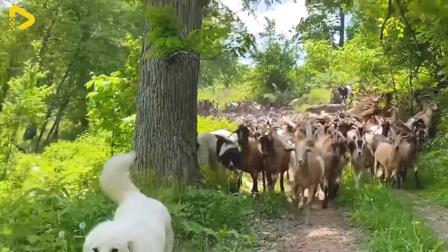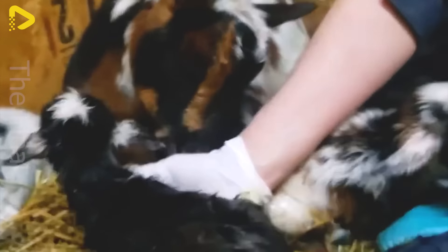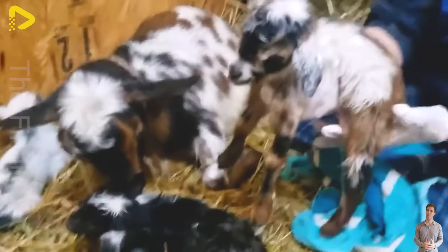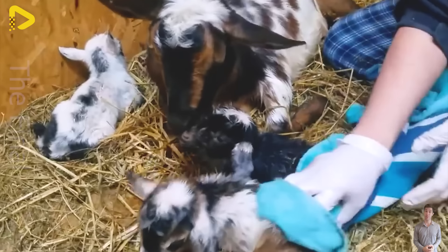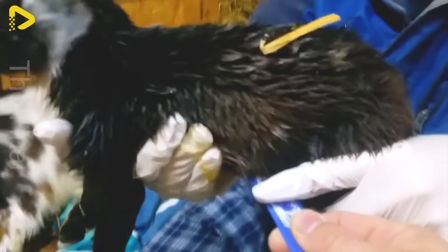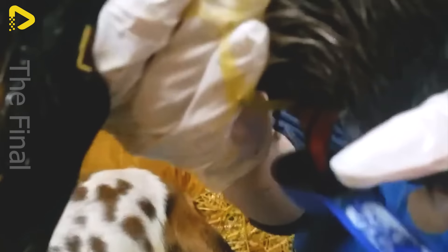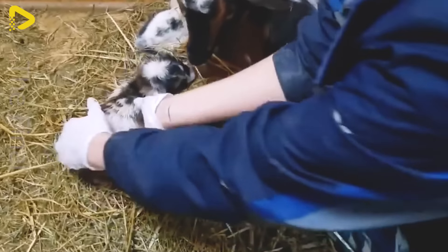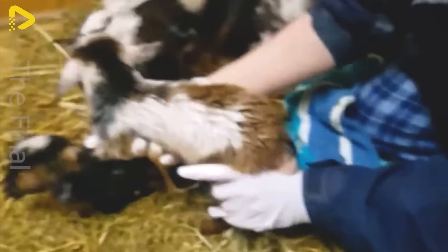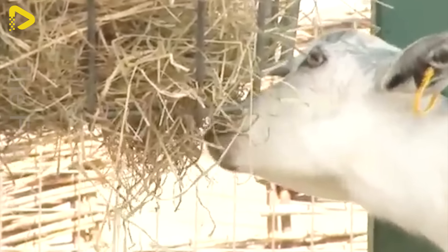After finishing goat herding, the next task for farmers is often caring for goat kids. This requires attention and skills to ensure the kids grow healthy. Care includes providing food, ensuring a clean and warm environment, conducting regular health checks and vaccination. With careful attention and thorough care, farmers ensure the strong growth and high productivity of the goat kids in the farming process.